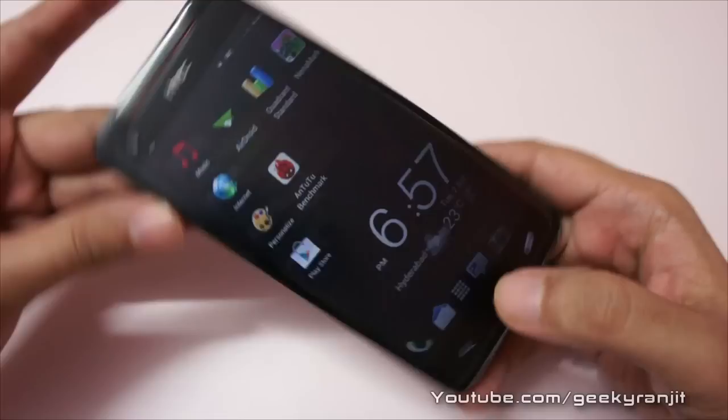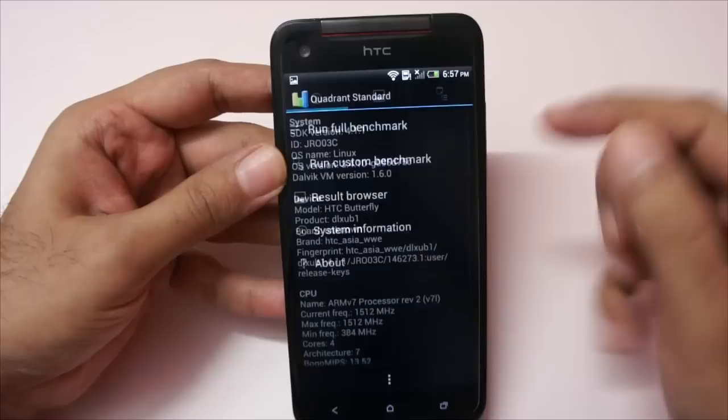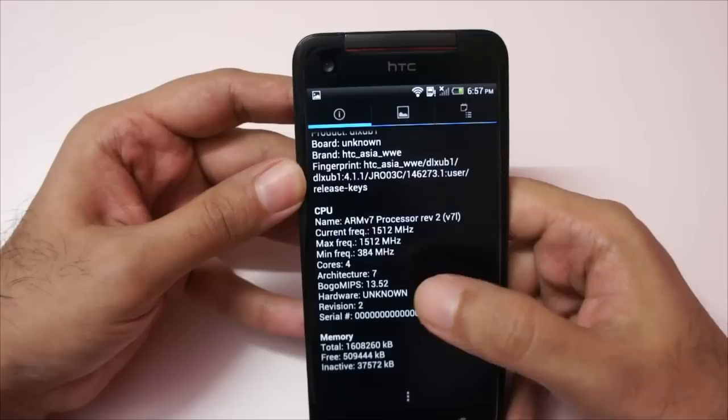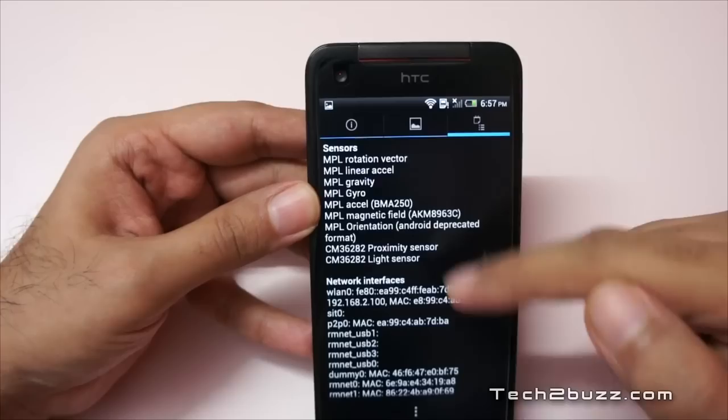Let me also show you the Quadrant benchmark. Before that, let me show you the system info — as you can see it's the HTC Butterfly, clocked at 1.5 GHz, quad-core processor, 2 gigs of memory, and the GPU is Adreno 320. Let's also look at the sensors — HTC hasn't skimped on the sensors, so you have all the important sensors.